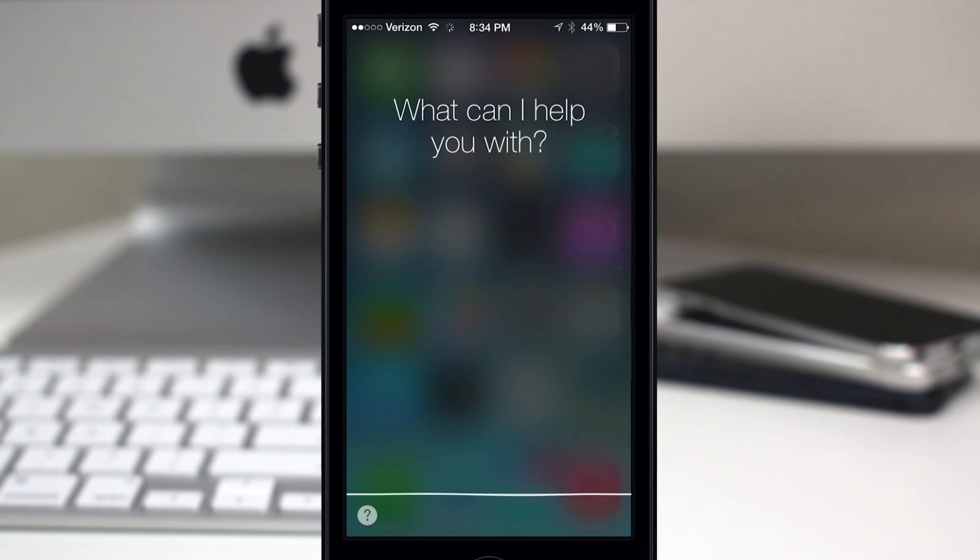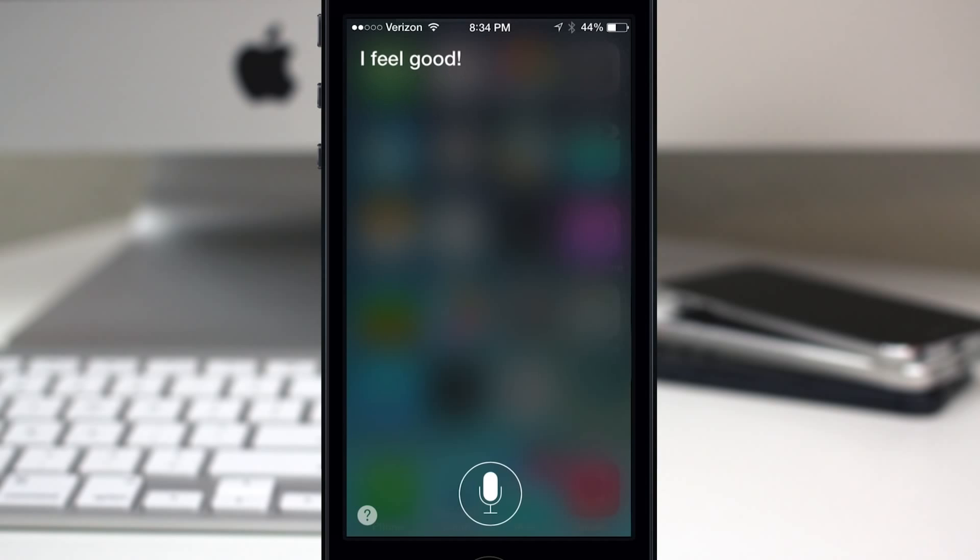[Siri male voice: "Hi, how are you doing?" / "I feel good."] So there's a good example of how the male voice sounds. Let's get another listen to it since this is kind of new — let's check it out.